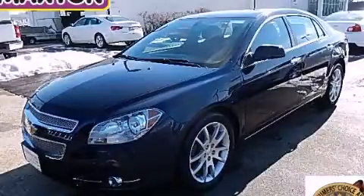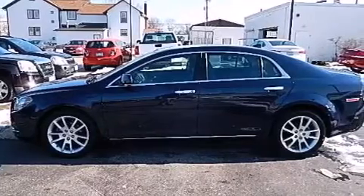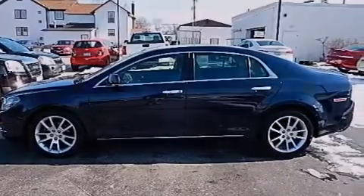This is a certified pre-owned 2012 Chevrolet Malibu. It features a 3.6-liter six-cylinder engine and an automatic transmission.